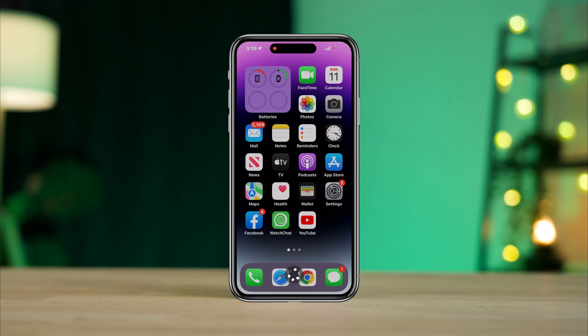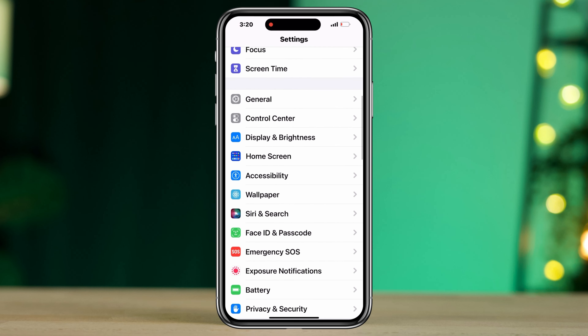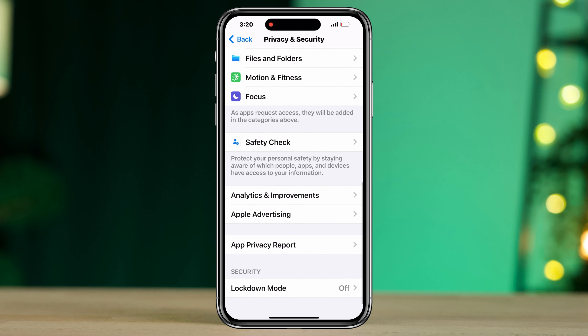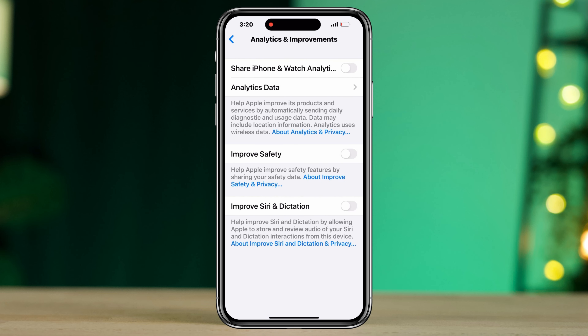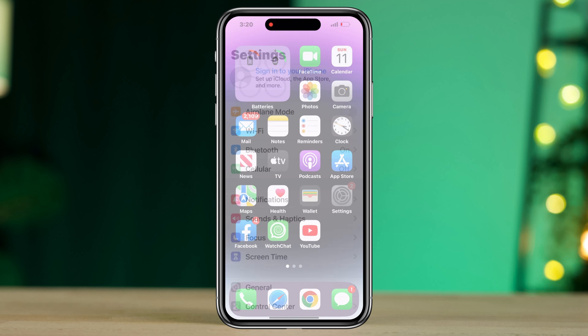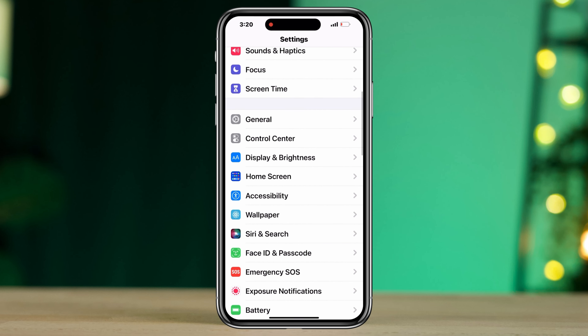Solution one: Enable Improve Siri and Dictation. Open Settings, scroll down, tap Privacy and Security, scroll down, tap Analytics and Improvements, then toggle on Improve Siri and Dictation.